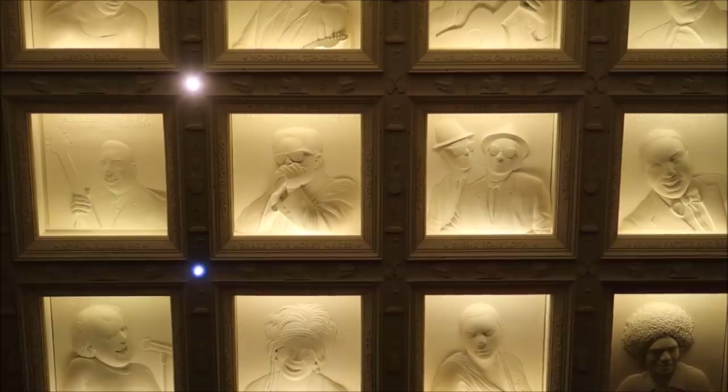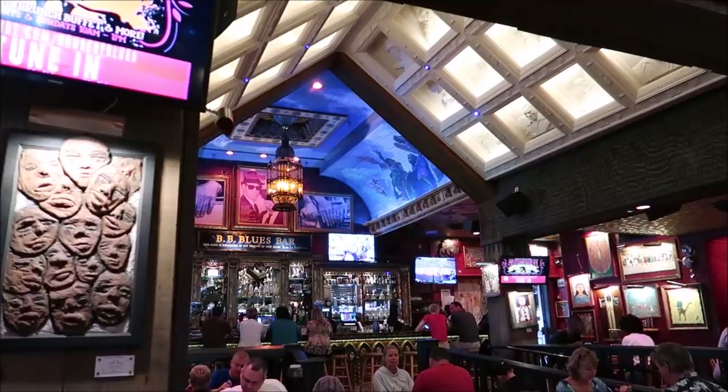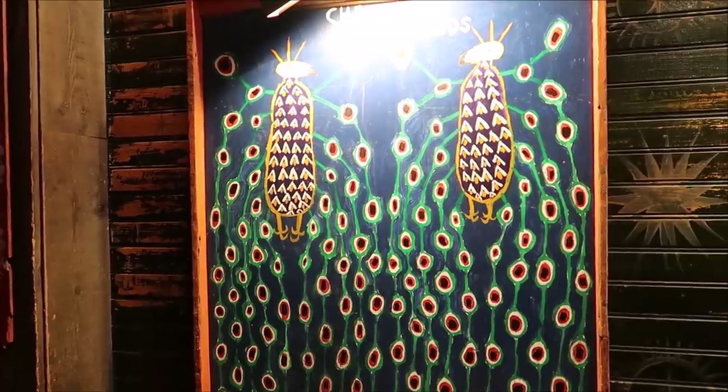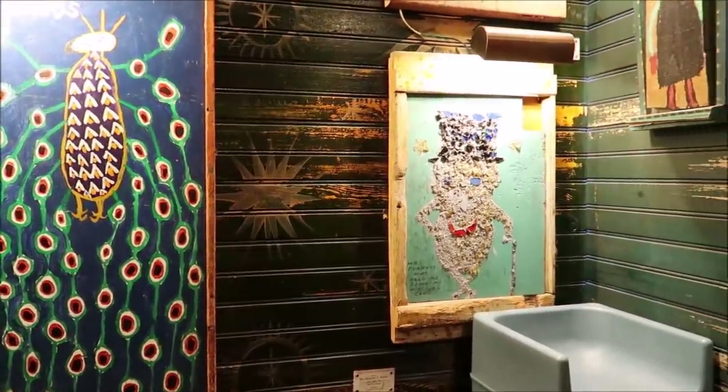Look at that - that is actually the ceiling. That is awesome. One thing I can say about this place is it has fantastic decor. I love it in here. The artwork on the wall is awesome - very nifty looking.